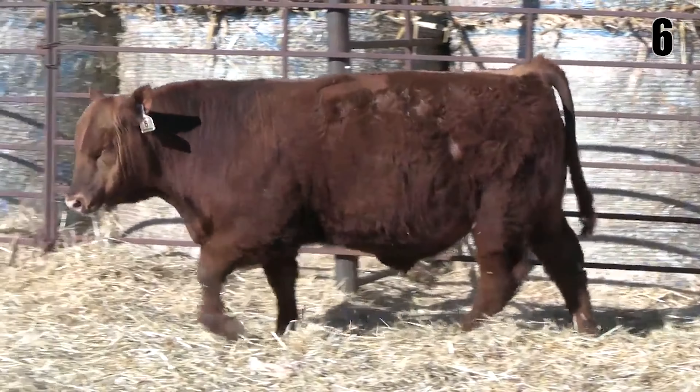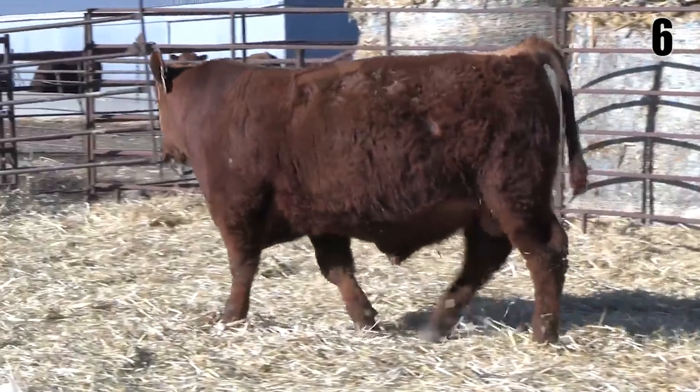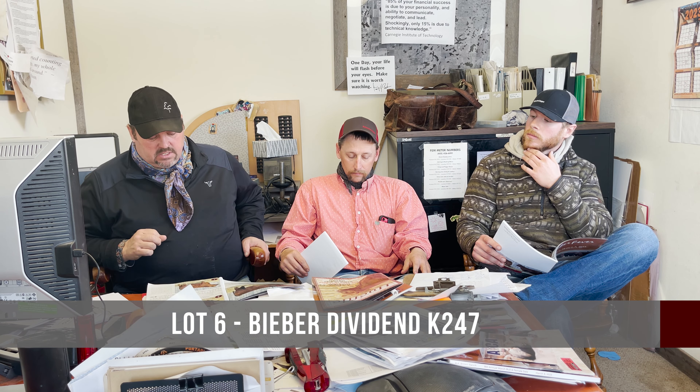Especially this flush — they're pretty consistent, you can't help but like the phenotype. They just did so many things right. They're high marbling, excellent growth. I just like these cattle all the way around.